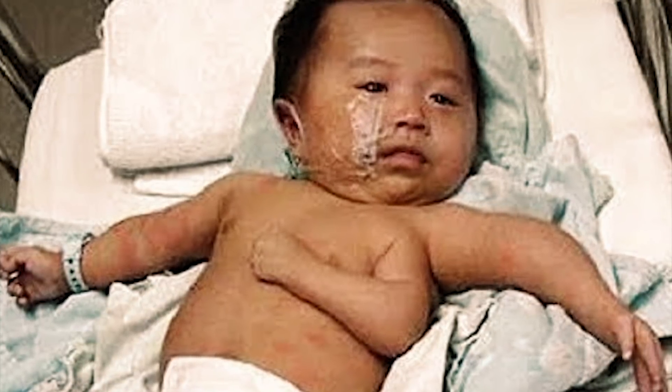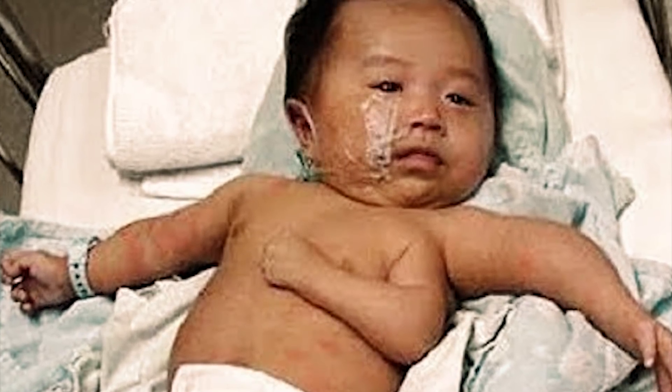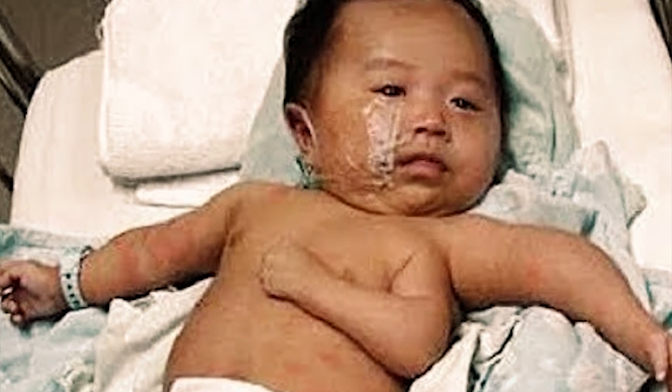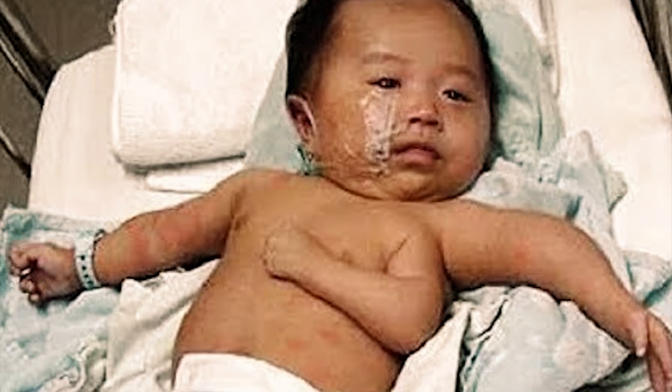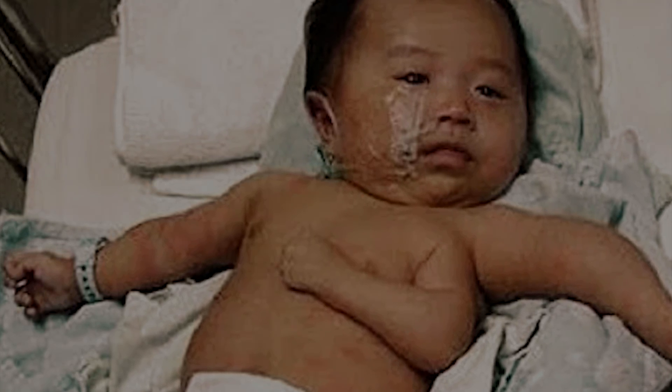Three Arms: As you can see, this child has been born with three arms. Such an instance is considered a deformity, and in some cases the additional limb will have to be amputated to ensure the child's survival.